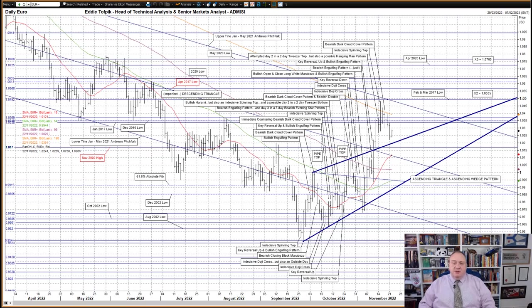This was also in between the upper tine, currently at 104.85, and the middle tine, currently 101.15, of the broken but seemingly still influential January to May 2021 bearish Andrews Pitchfork. This all highlighted once again the two recent core patterns seen here: a September-to-date ascending triangle and a September-to-date ascending wedge pattern.